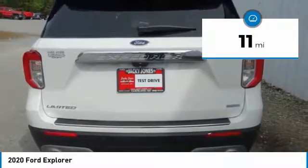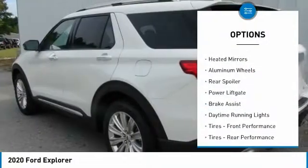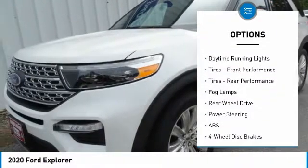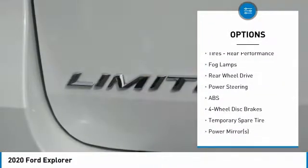Here are some of this vehicle's great options: turbocharged, heated mirrors, aluminum wheels, rear spoiler, power lift gate, brake assist, daytime running lights.